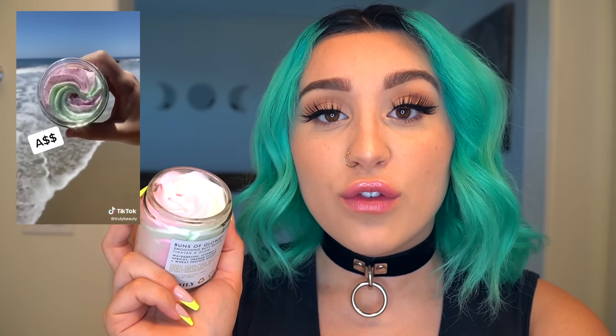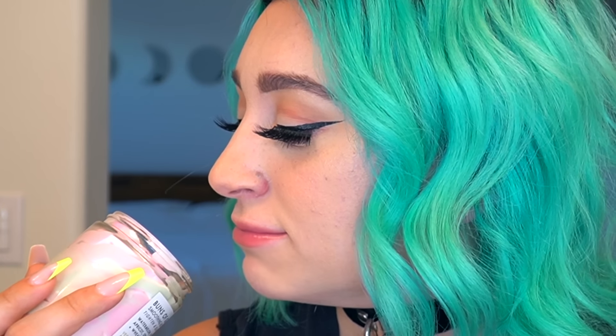For the next two products I'm gonna have to take my clothes off — only because they are body scrubs. This is another popular Truly product called Buns of Glory. It's literally meant to remove cellulite off your butt cheeks and it smells like watermelon. Apparently it's a lotion you rub on your butt every day and night to soften cellulite and make your skin smoother and sexier. You're telling me this is gonna help remove cellulite and make my butt look like Kim Kardashian's?